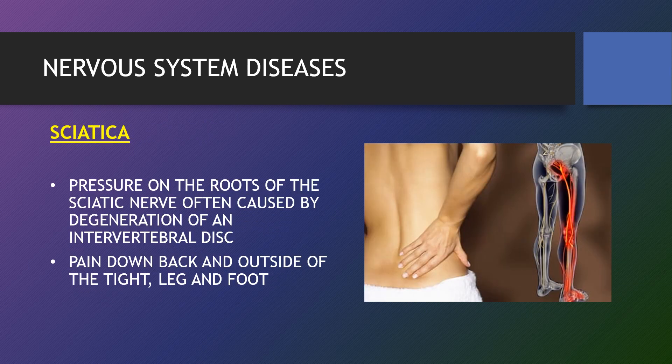Sciatica refers to pain that radiates along the path of the sciatic nerve, which branches from your lower back through your hips, buttocks and down each leg. Typically, sciatica affects only one side of your body. It is caused by pressure on the roots of the sciatic nerve, often due to degeneration of an intervertebral disc, producing pain down the back and outside of the thigh, leg and foot.